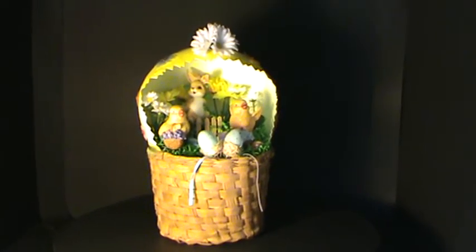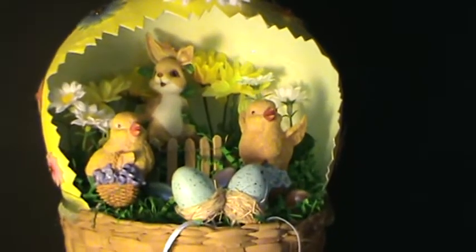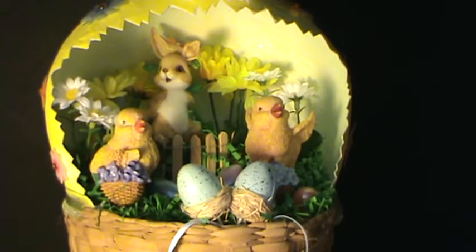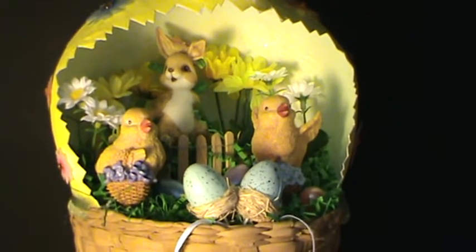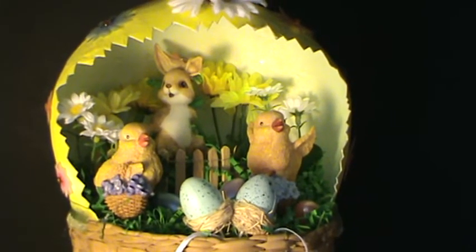Easter Joy. A tall, natural, wide slat wicker basket holds a yellow painted egg. The light green painted interior has glitter paint to add sparkle.